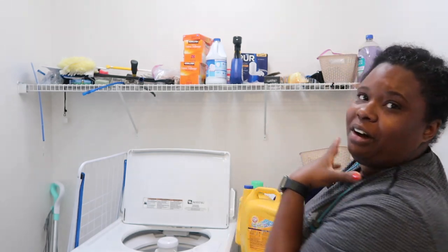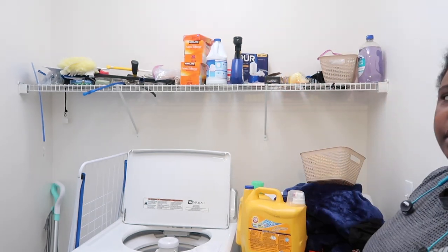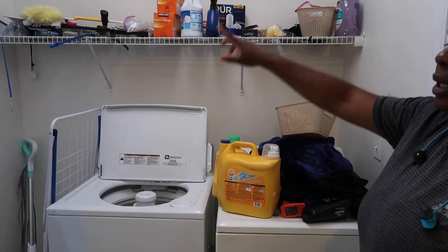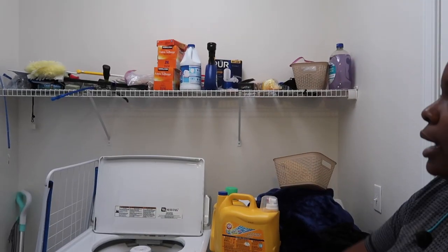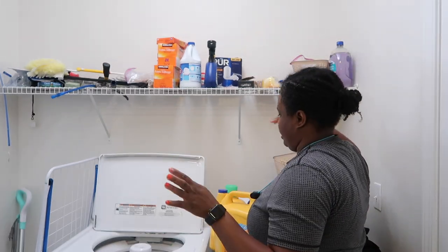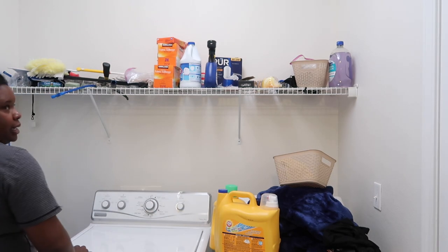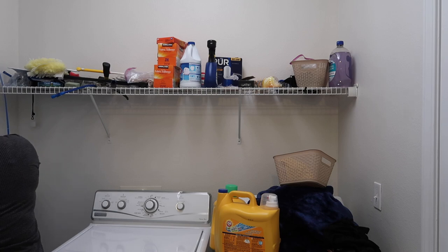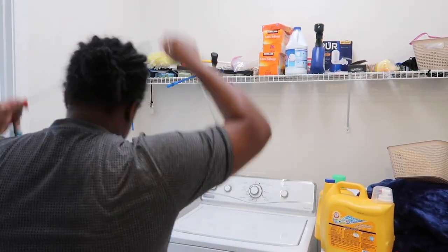I need to put a sign here like 'linens only' or something. My walls are so empty. But anyways, let's get downstairs. So we need to clean off all of this up here and we need to clean this down here. First, what we're going to start off with is the top. The top — we have nothing but tools. I have no excuse why this stuff is up here like this. So let's get to it.